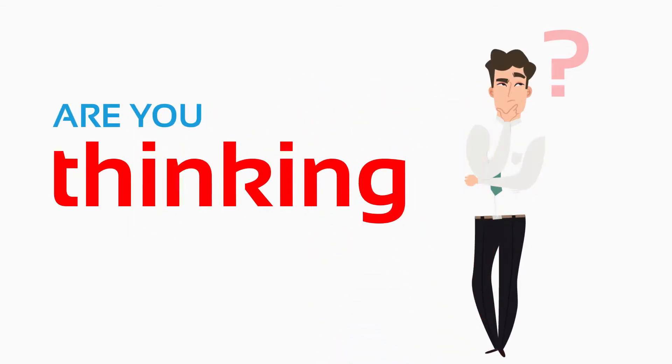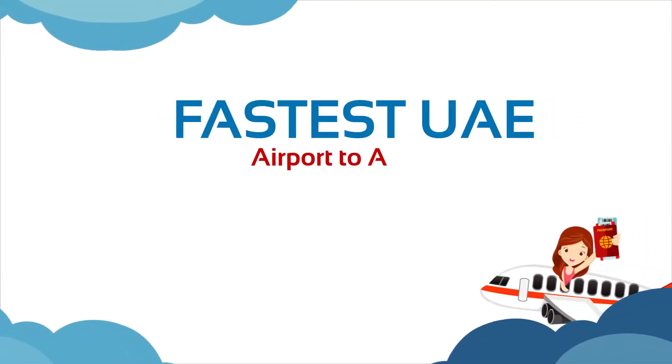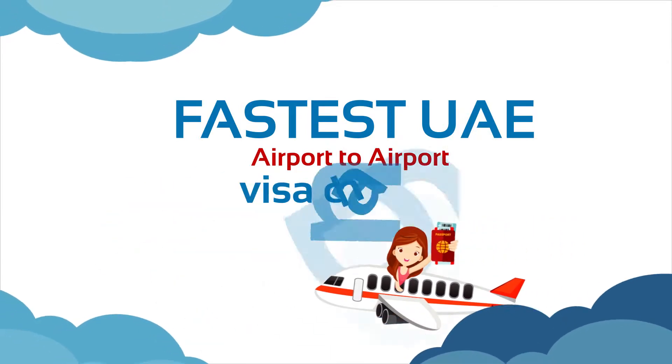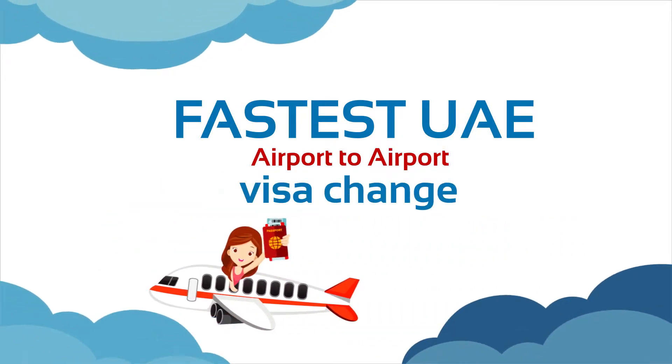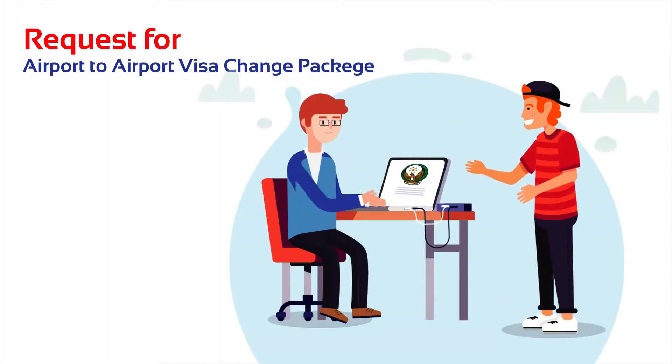Are you thinking of extending your stay in UAE? Once you've decided, reach your dedicated Airport to Airport Visa Change team and tell your concern. Discuss with the team and just be ready with pre-preparations.